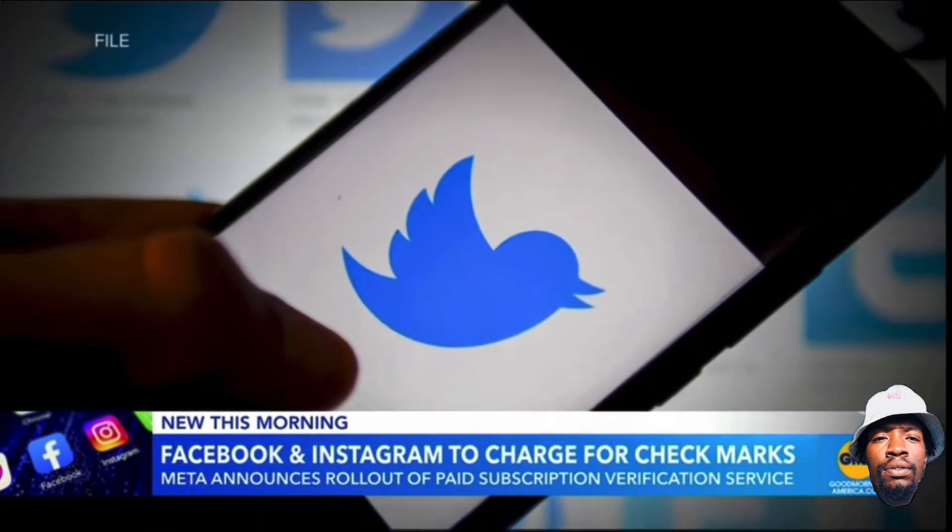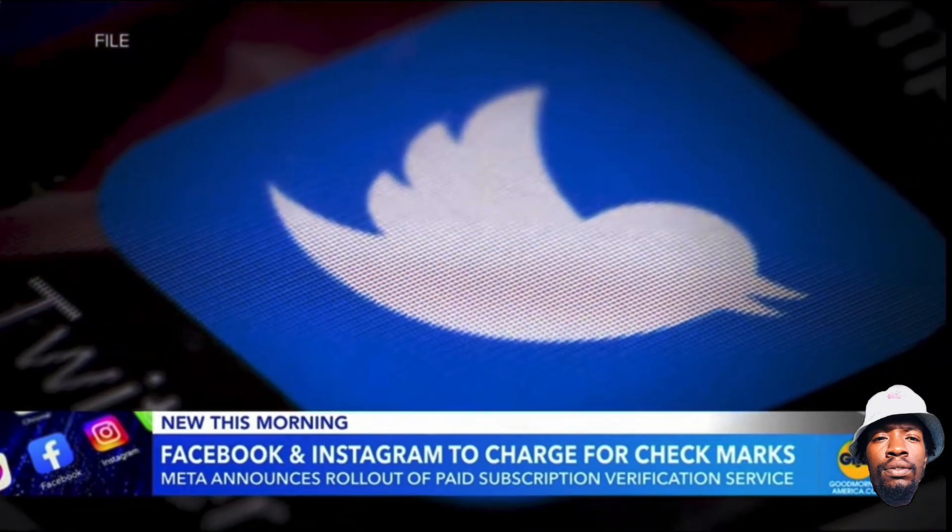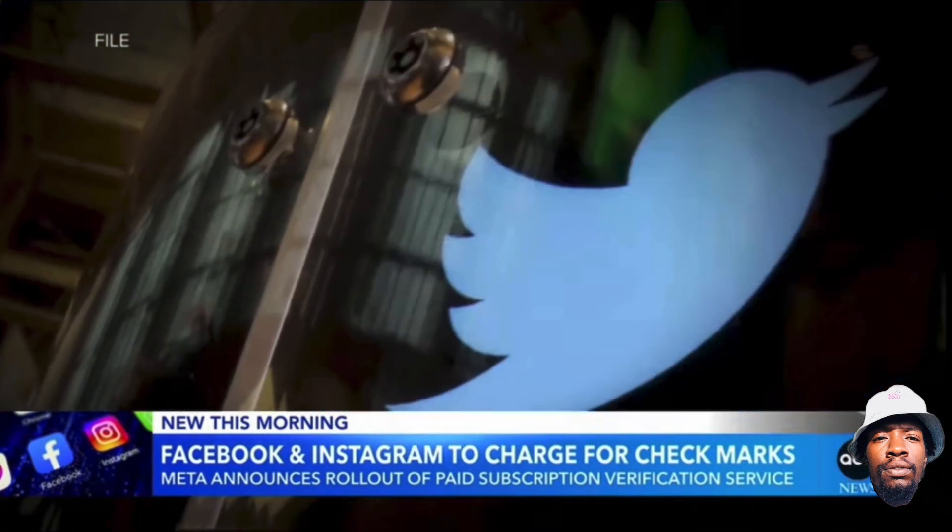That's a big difference from Twitter Blue, which is, of course, that subscription service launched by Twitter CEO Elon Musk, costing between $8 and $11 a month.